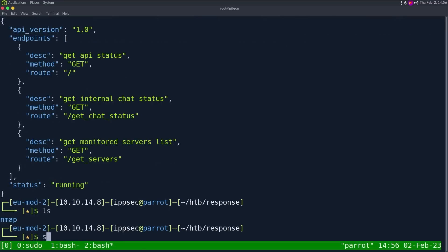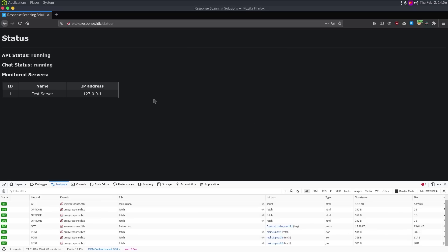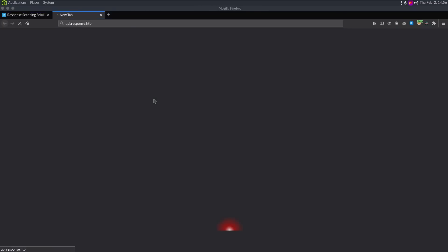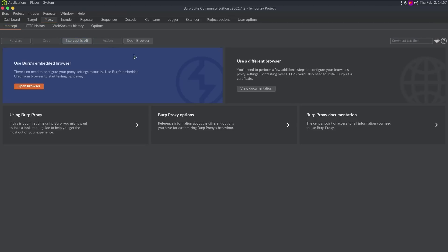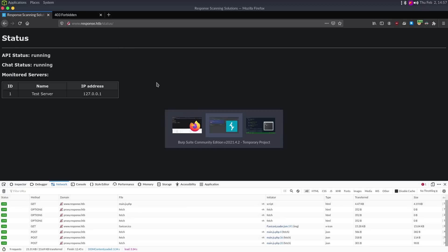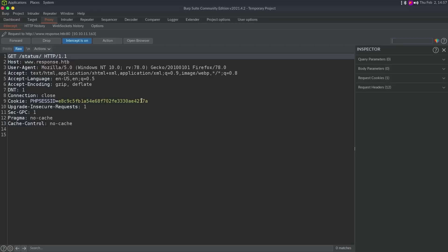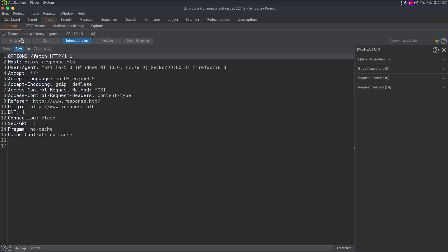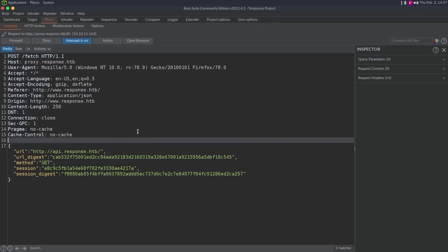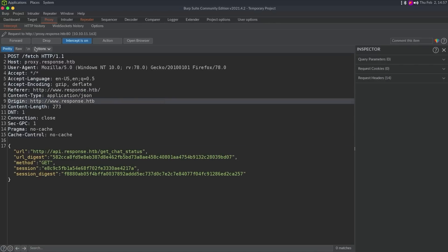We try navigating to api.response.htb and we get 403 Forbidden — so it looks like only 127.0.0.1 can hit that API server. I'm going to double check to make sure I did not miss any hosts. Going through the requests: status, options, fetch — and we can send this to Repeater.